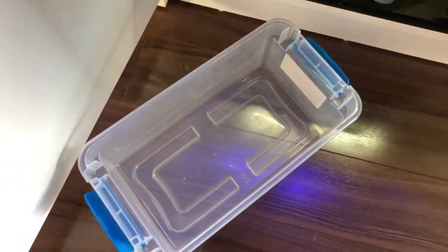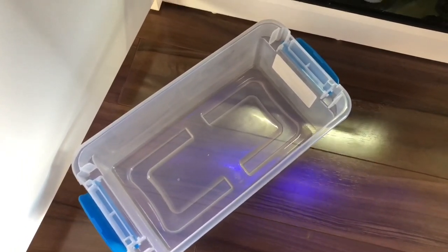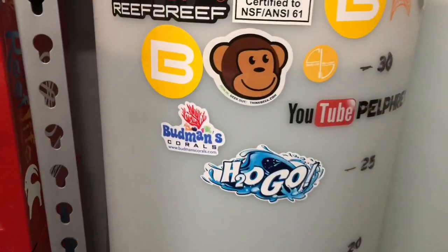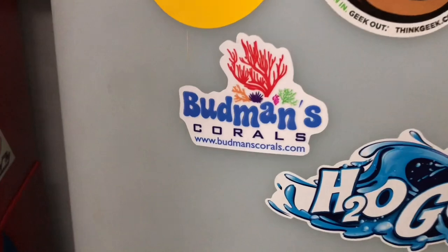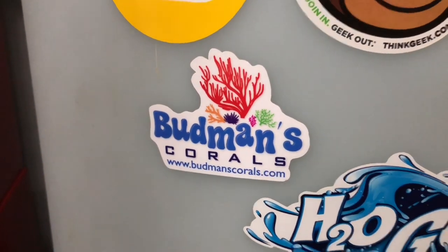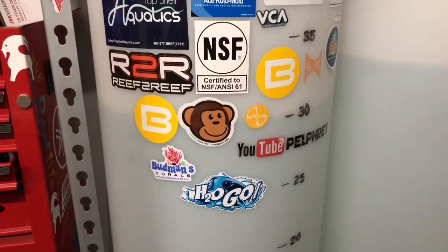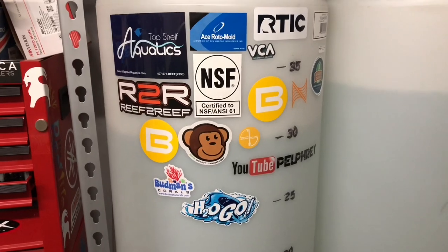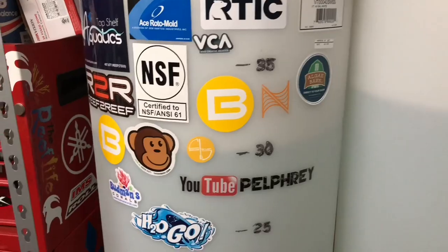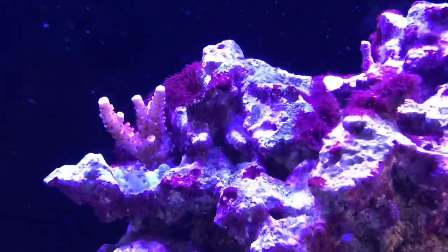It was pretty much a given that whenever I switched from Kessil to Radion, I was going to travel down the path of SPS again. It was just a matter of time and figuring out when I'd be ready for SPS corals. Anything I order that comes with stickers goes on the RODI containers and basically becomes an advertisement, so to speak. I have two 40-gallon containers about four feet tall, so I have plenty of real estate for stickers.